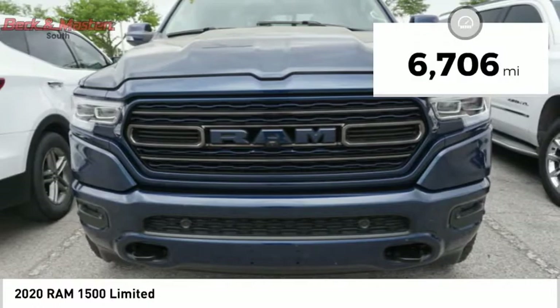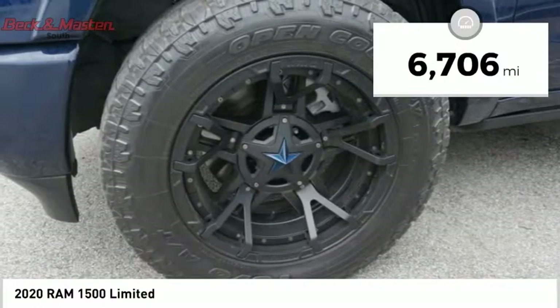This vehicle has less than 7,000 miles. Here are some of this vehicle's great options.